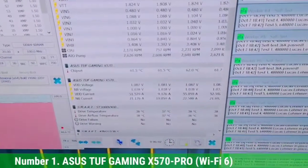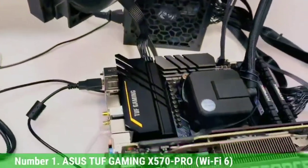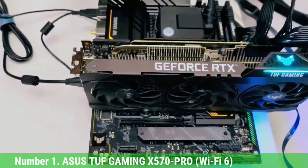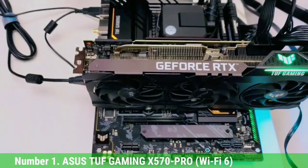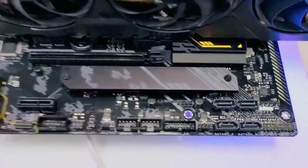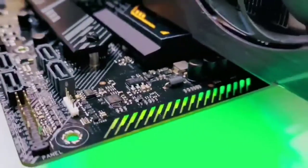It has a decent rear I/O with 4x USB 3.2 Gen 1 and 3x USB 3.2 Gen 2. The motherboard contains a total of 8 SATA 6Gb/s ports and 2 PCIe 4.0 x16 slots. A total of 6 fan headers are provided, and fan speeds can be controlled in the BIOS.